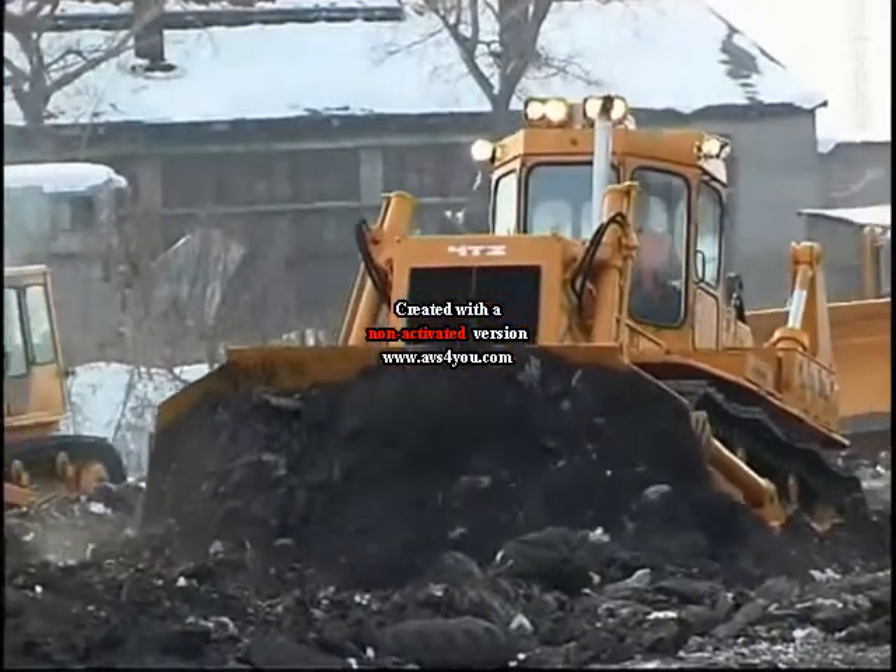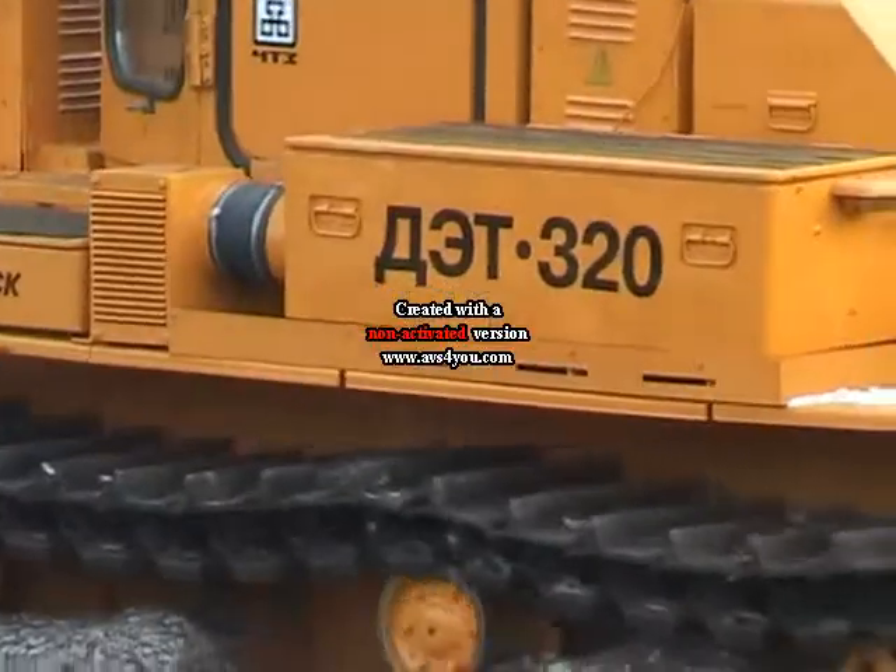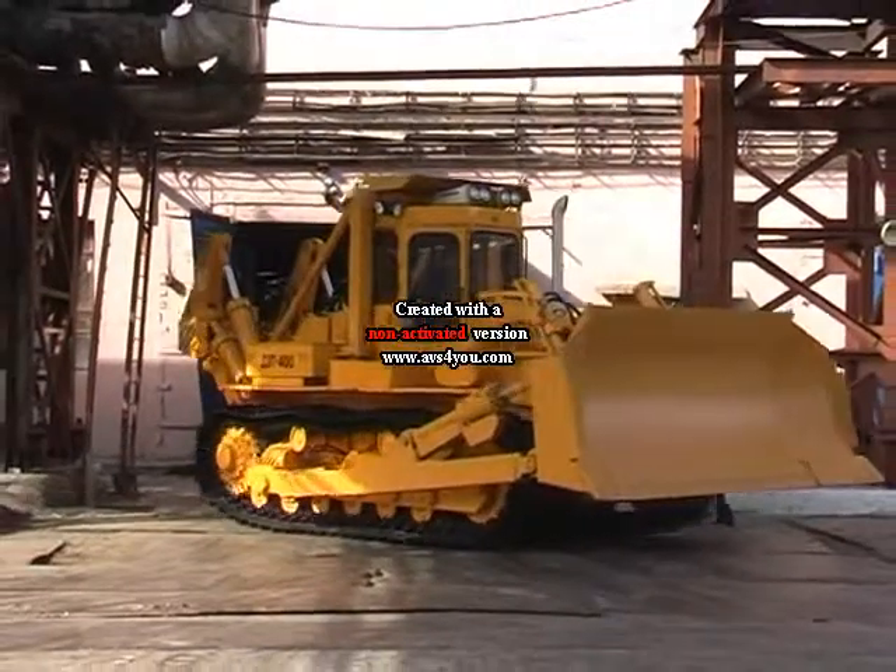As a result, the new D.E.T. 320-based version of the dozer, particularly D.E.T. 400, has been developed.